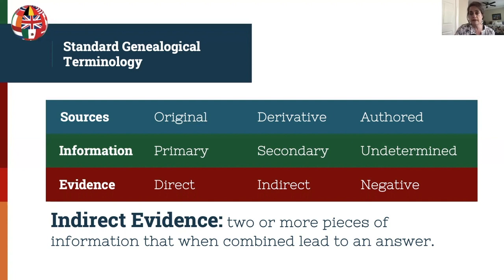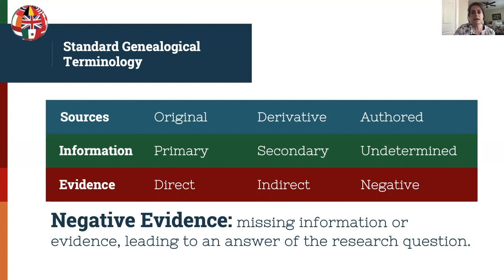Negative evidence is missing information or evidence that leads to an answer to the research question. An example is when someone disappears from census records with their family — this may indicate they are deceased. Negative evidence always needs to be layered with other evidence in order to be proven true. You cannot assume that because a person is not in the census they are deceased; you must have other evidence that backs that up.